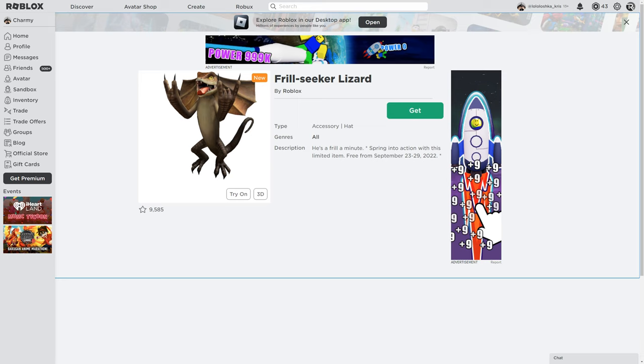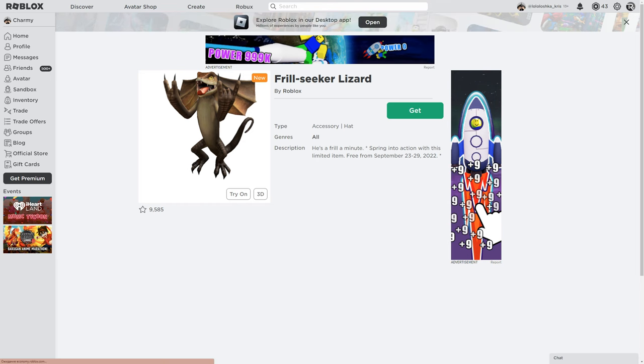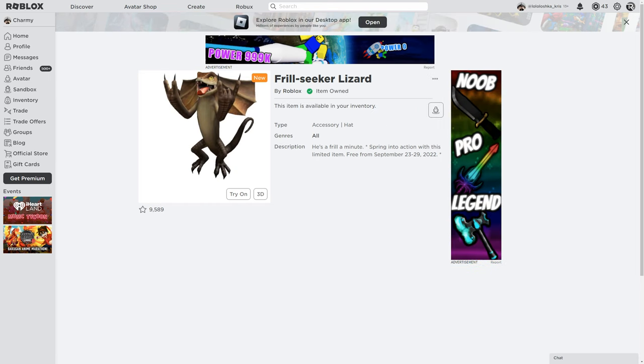Hello everyone, I'm Chummy, welcome to my channel. Today I'm going to show you how to get the real Seeker Lizard. You can get it until September 29, so it's better to get it now. It's free for iPhone and Android.